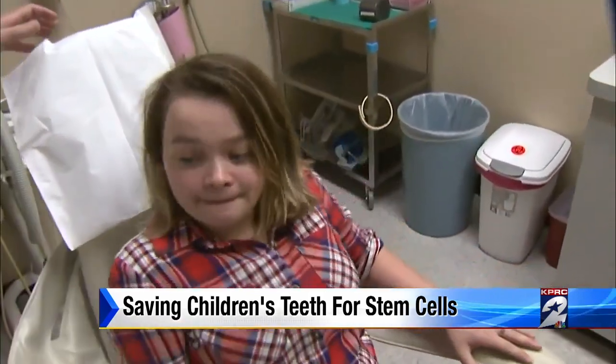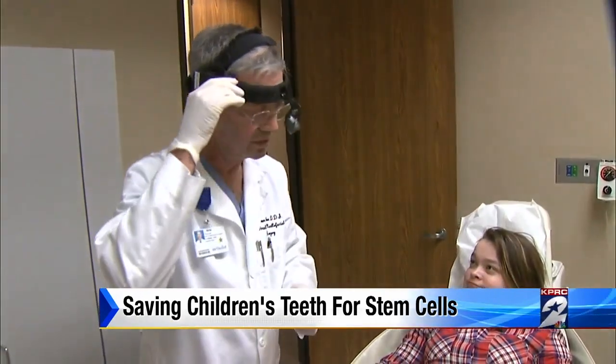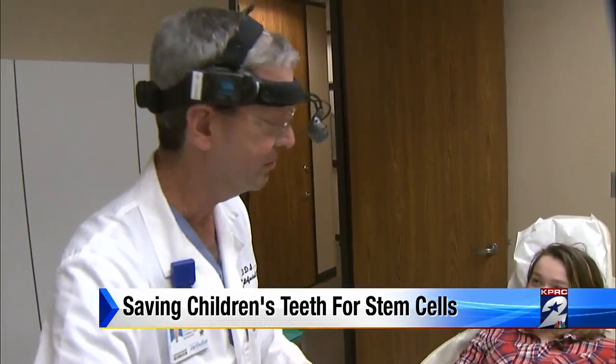19-year-old Sydney Addix had her wisdom teeth removed and saved in case of an emergency. You could possibly lose your feet, your hands, your arms. Addix has type 1 diabetes, an illness that affects pancreatic function. She depends on daily injections and is at risk for a list of health complications.